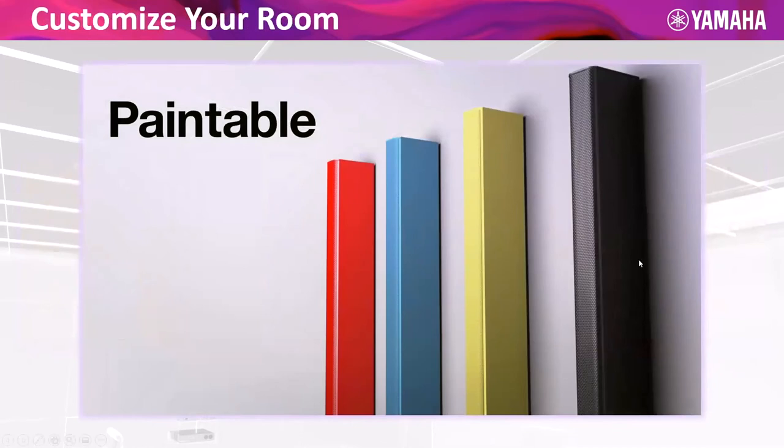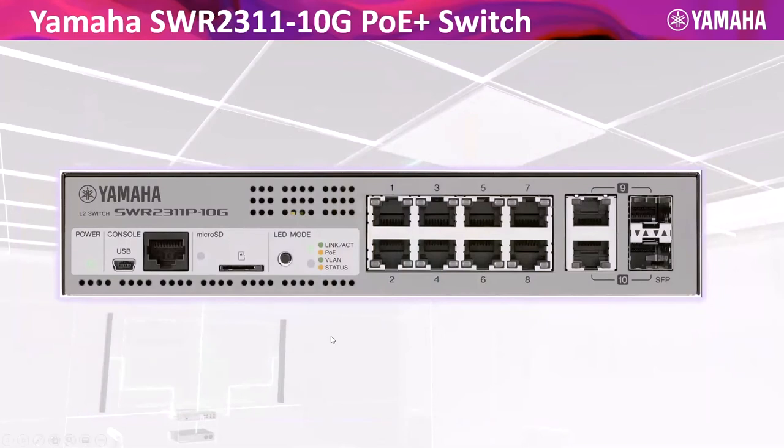The heart of the system is the switch. Dante runs on just about any switch — most simple layer two switches support Dante via LLDP, Link Layer Discovery Protocol. These are not layer three switches — they're not programmed, you don't need to log into a CLI, it is plug and play. Our switch is 240 watts. The system is PoE+, which is 30-watt support, driving the speakers as well.